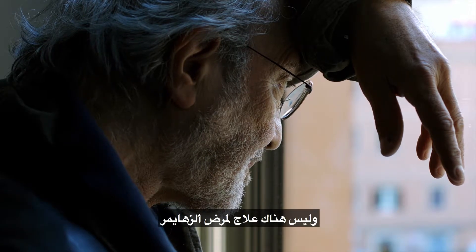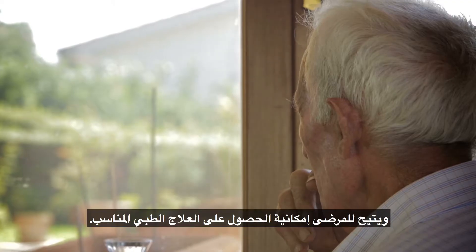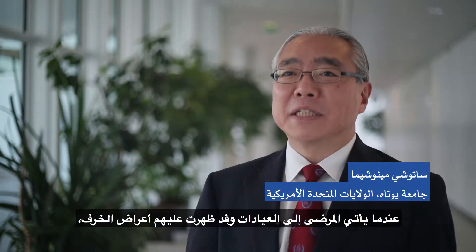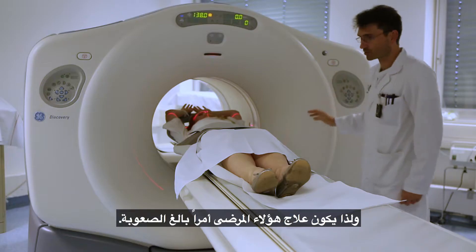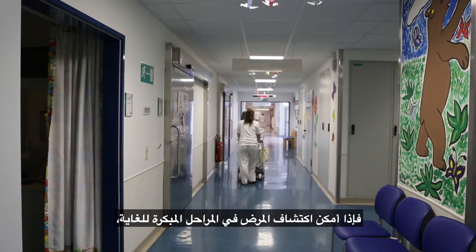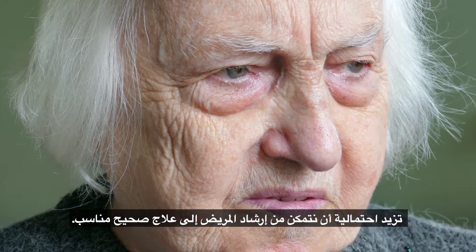There is no cure for Alzheimer's disease, but early diagnosis can help delay its progression and allow patients to receive appropriate medical treatment. When a patient comes to the clinic with dementia symptoms, there are already many neurons lost in the brain, so it's very hard to treat those patients. If you can detect the disease at a very early stage, it's more likely that we can guide the patient to the right treatment.